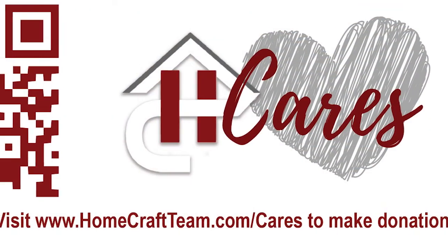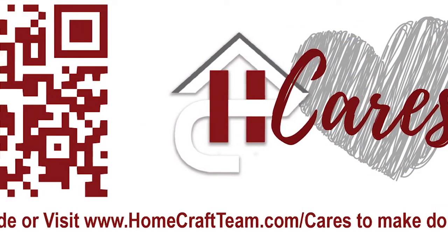Signs will start being delivered on December 5th. Again, there are three ways you can purchase these signs: you can visit homecraftteam.com/cares,